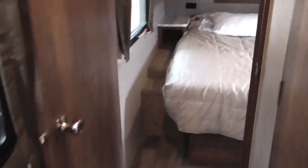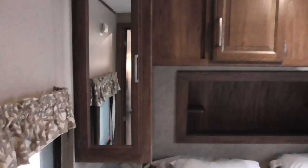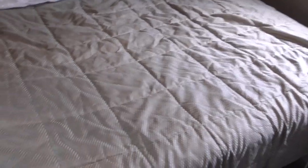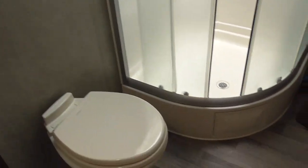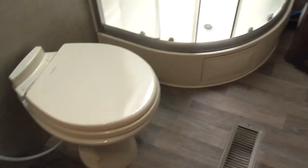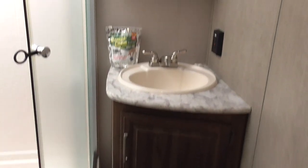Going up into the bedroom here, you've got actually a king RV bed with overhead storage. This is a king bed in this RV. The other door there leads to ducted AC. Here is the big bathroom — it's got a radius shower, toilet, and I've got a lot of room in here.